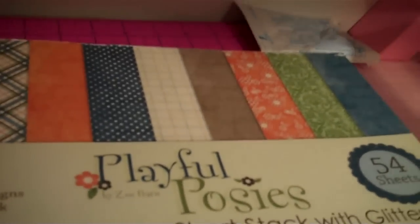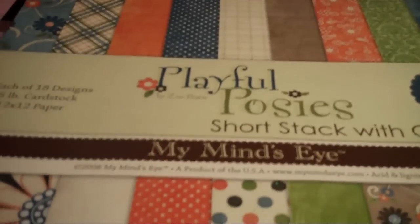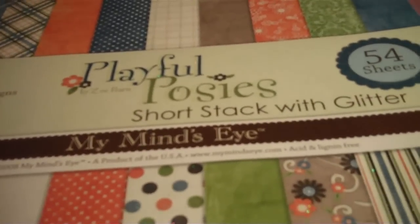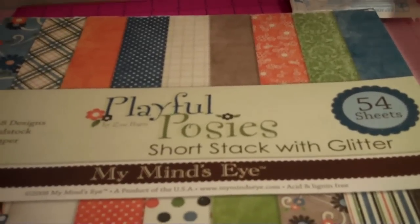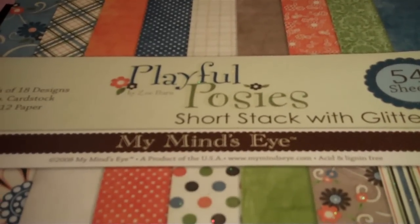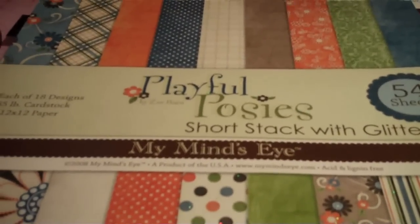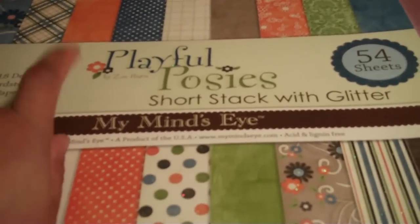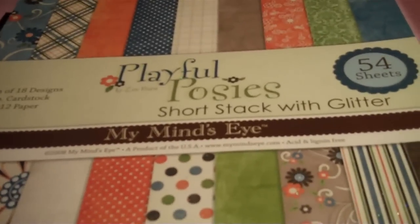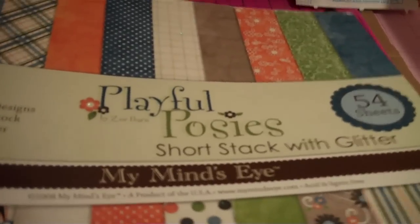My second paper stack that I love is by My Mind's Eye. I love their cardstocks and their cardstock paper as well. Most of their paper packs you get 54 sheets — three of each design, so it's 18 designs most of the time. Another thing I love about their paper packs is that you get a lot of boy colors, and since I do most of my layouts for a boy, I love their paper. This one, Playful Posies, is one of my favorite stacks ever. So that is my number three item for 2010: My Mind's Eye paper stacks.